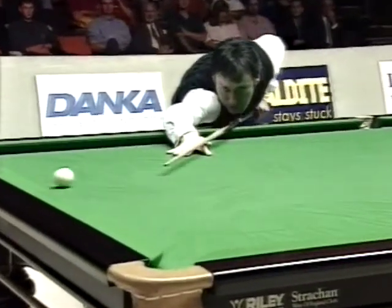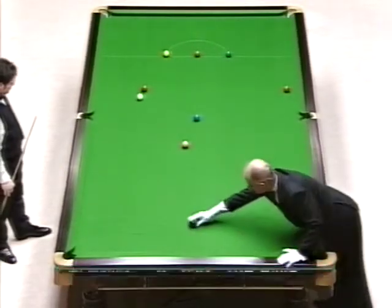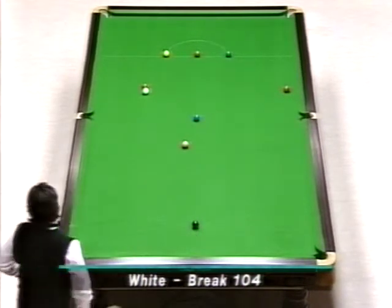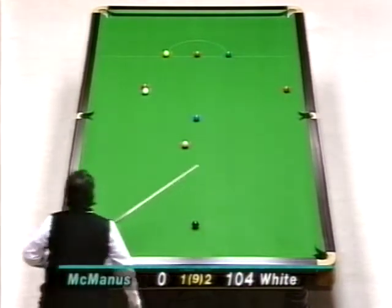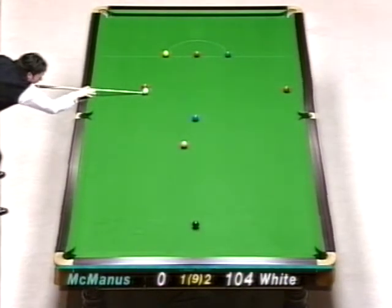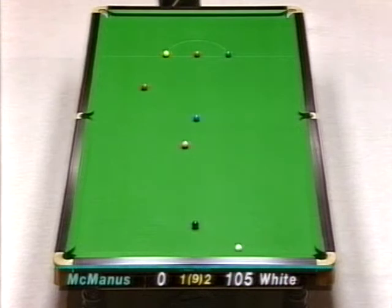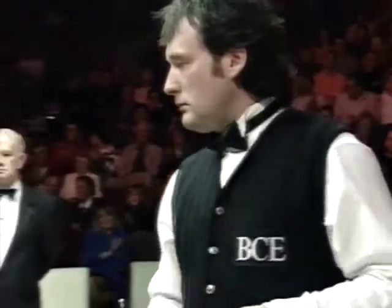Yes, of course it's not just getting onto the red — it's getting onto a red in such a way that he can get back onto the black. 104. Well, I don't think he can get to the black off the red that's nearest the cue ball, but he's going to try. Or is he going to play the double round the table? I think that's the shot. Get on that black. What a fantastic snooker shot.